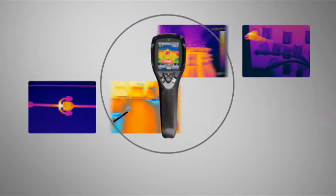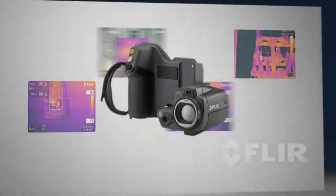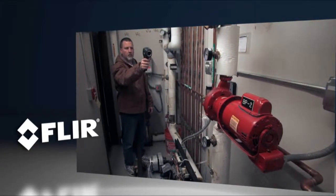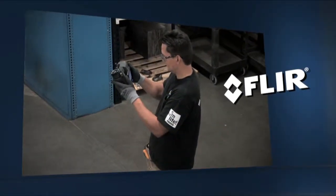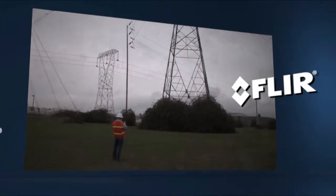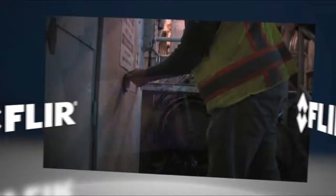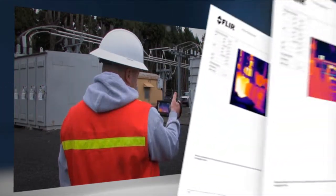So, how do you know which camera is right for you? There are lots of things that go into that answer, but it's really all about how you will use the camera and what you plan to do with it. Will most of your inspections be indoors and looking at things at close range, or will you be working in larger, more open areas and inspecting small components from farther away? Will you be using your camera to do short spot checks or longer, more detailed inspections? How often do you think you'll use the camera — a few times a week or a few times a month?